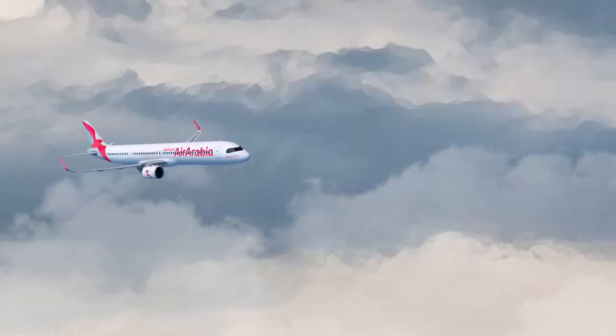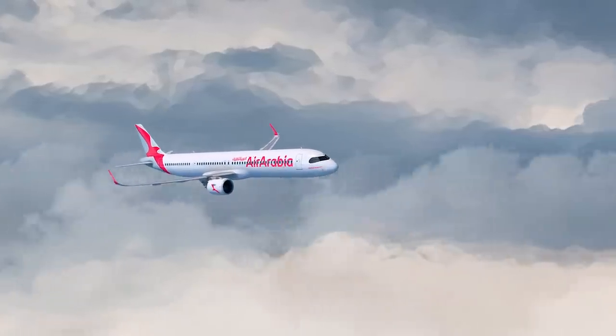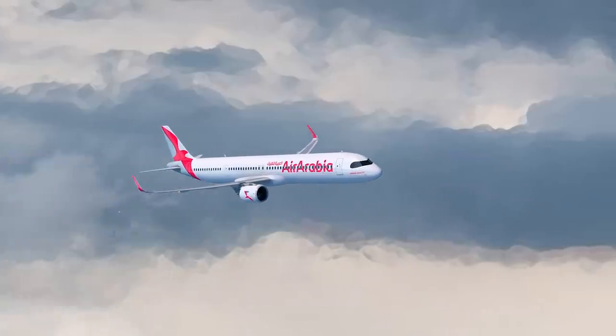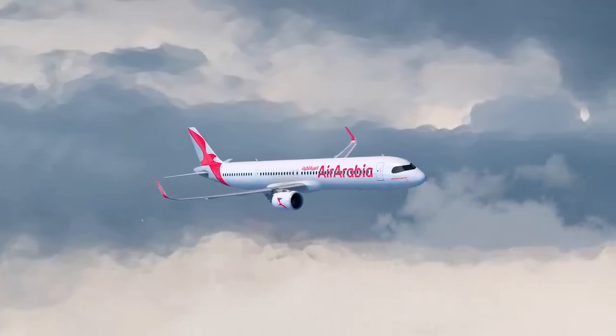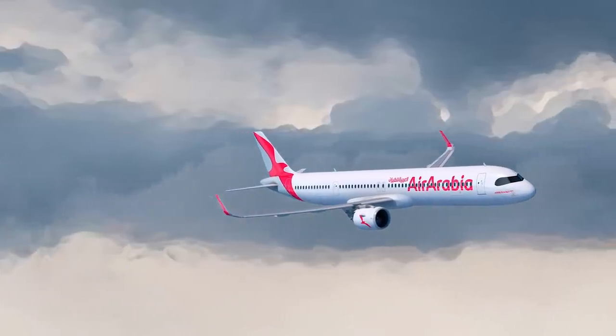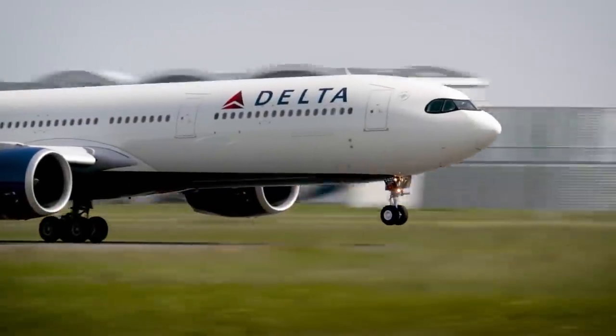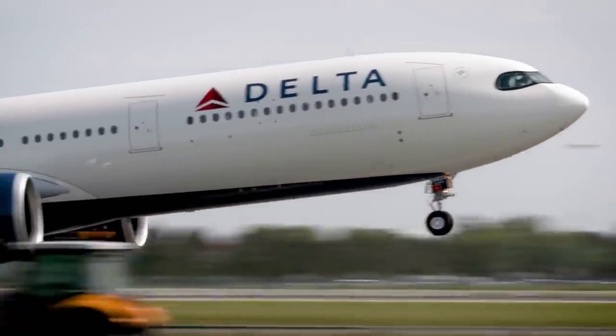We also know that the upcoming A321XLR will also feature the black masking from renders of the aircraft. The decision means that nearly all Airbus planes made in the next decade will feature this striking design. Some people like the look of it, others don't. Regardless of where people stand on the aesthetics, the mask looks like it's here to stay as a functional design.